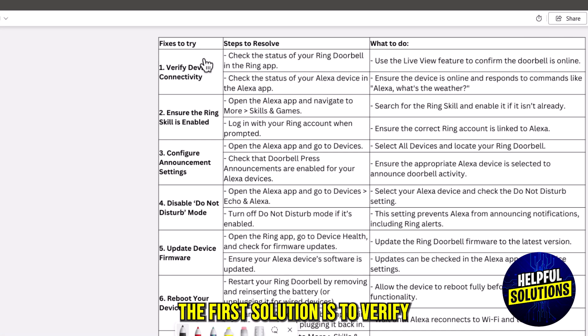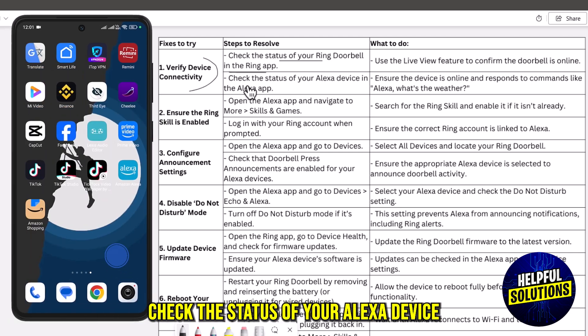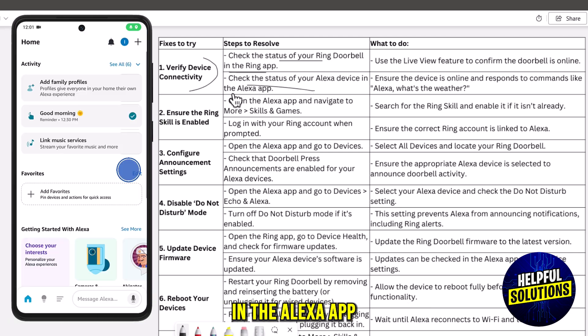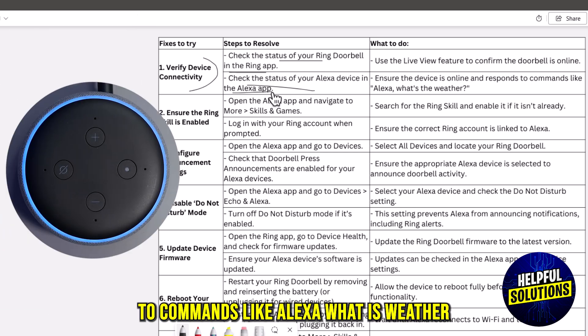The first solution is to verify the device connectivity. Check the status of your Ring doorbell in the Ring app. Check the status of your Alexa device in the Alexa app. Ensure the device is online and responds to commands like 'Alexa, what is the weather?'